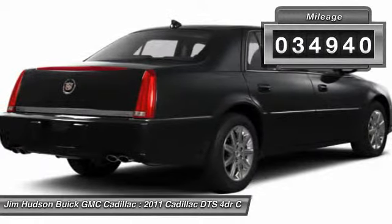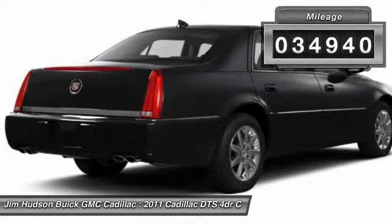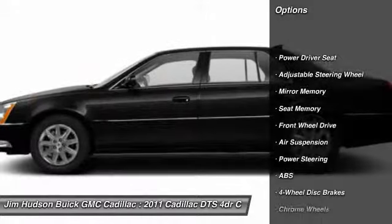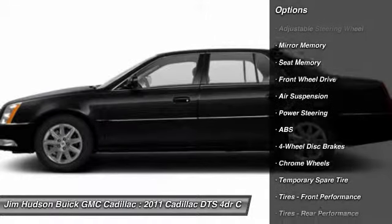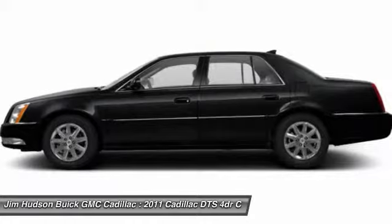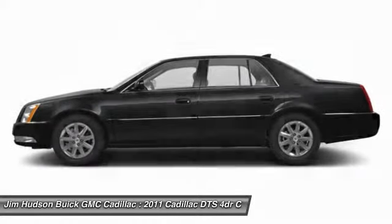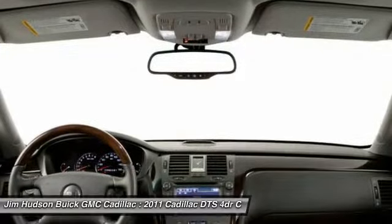This vehicle has less than 35,000 miles. Here are some of this vehicle's great options: stability control, traction control, navigation system, remote engine start, power passenger seat, anti-lock braking system, power steering, adjustable steering wheel, driver airbag, and four-wheel disc brakes.